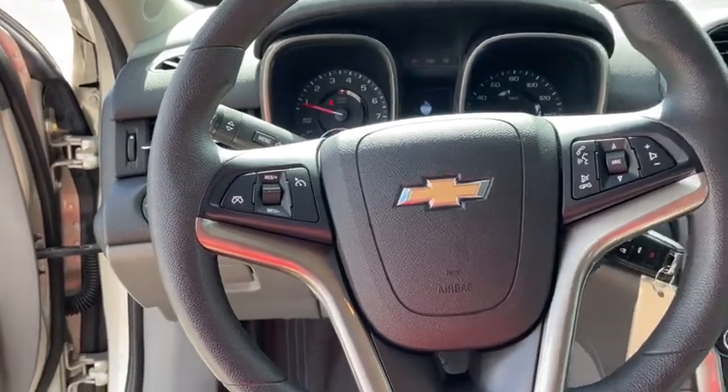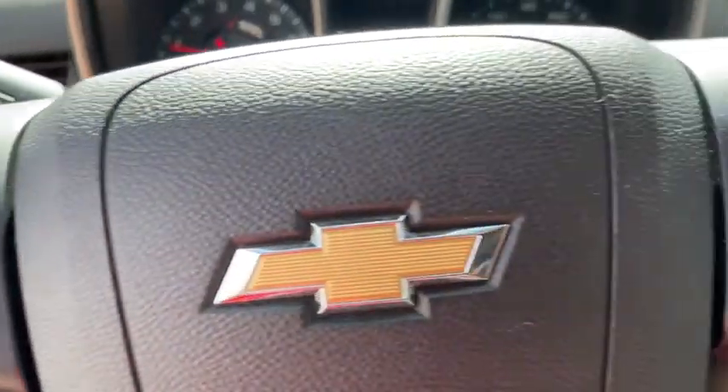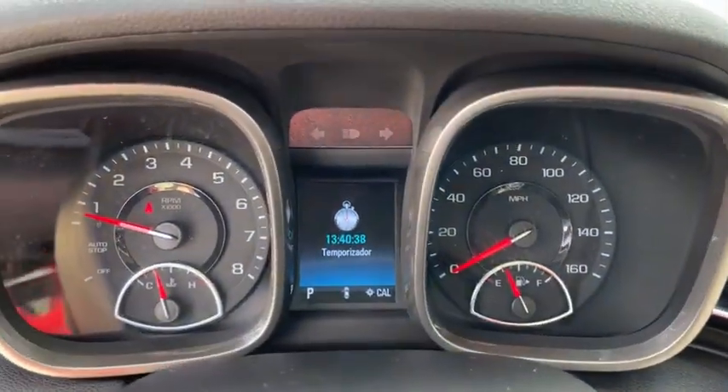Power windows, security system, electronic stability control, compass, trip computer, tachometer, remote keyless entry, overhead console, brake assist.